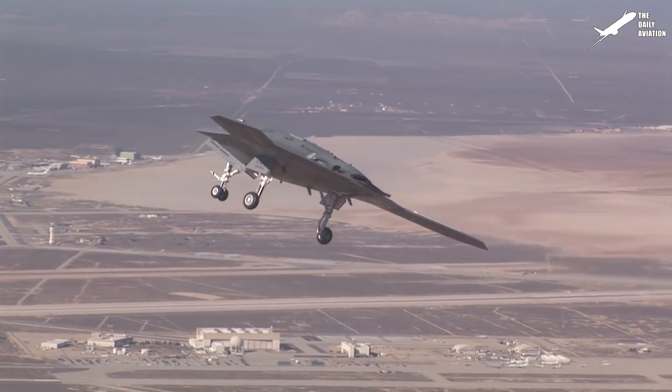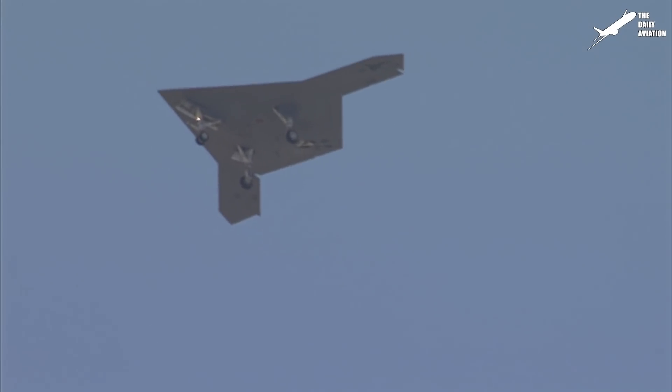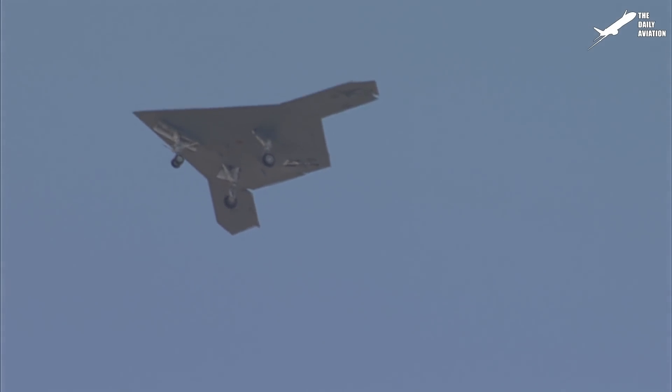Its tailless design and blended wing body structure lower the radar footprint, making the X-47B ideal for penetrating protected air spaces.